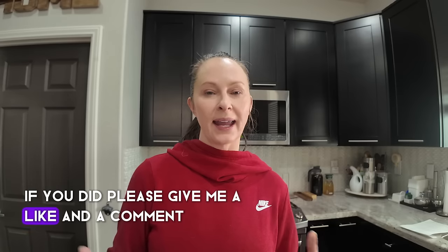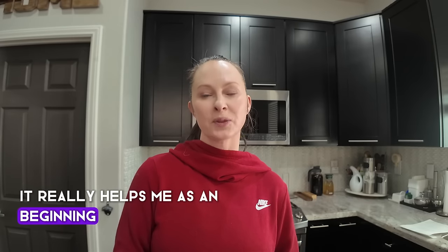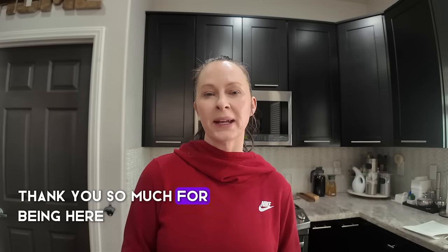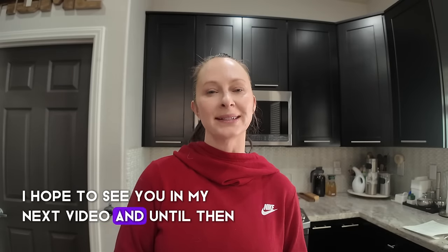That's a wrap! I hope you found value in the creative organizing solutions I shared from my kitchen. If you did, please give me a like and a comment — it really helps me as a beginning small channel to increase my circulation through YouTube. Thank you so much for being here, I hope to see you in my next video, and until then have a good one.